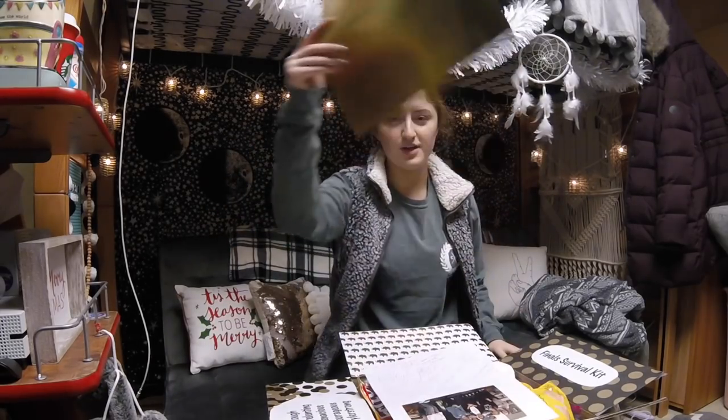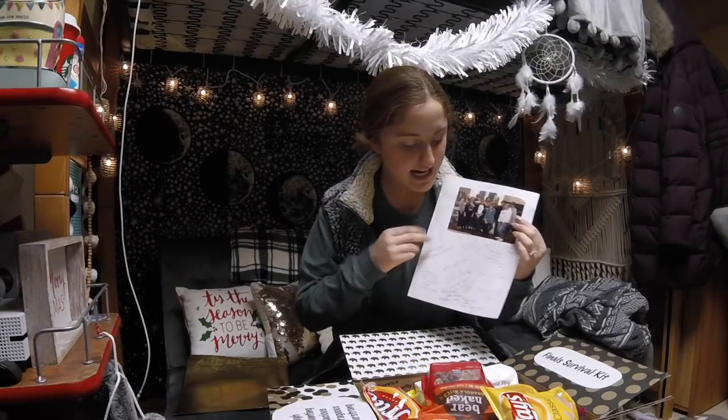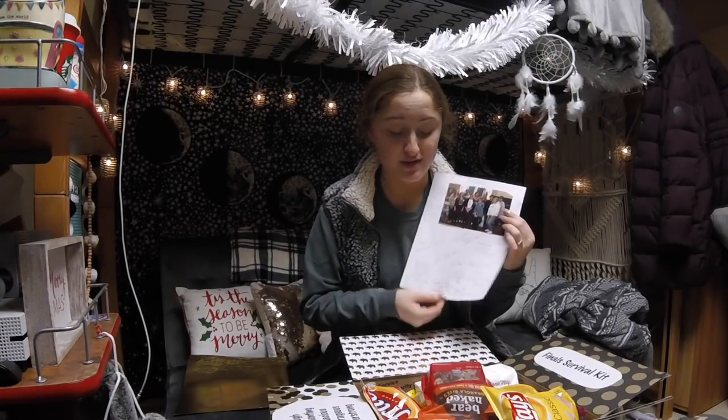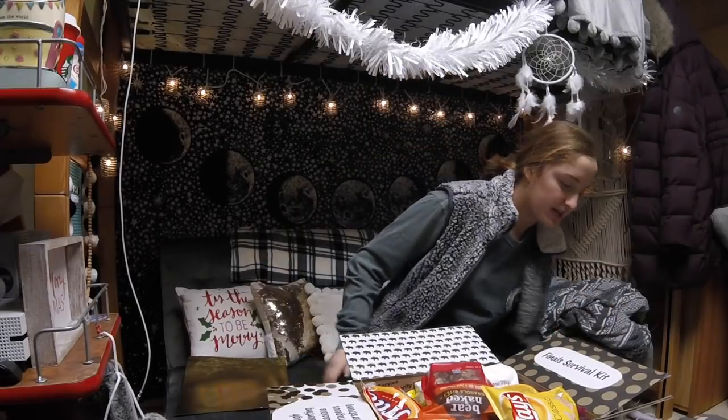Step one, remove the top and you see an adorable little picture of all the moms — they signed it and said sweet things, so that was very thoughtful. I opened this a little bit earlier but I didn't look at everything in depth, I just couldn't help it. So we're going to keep looking.